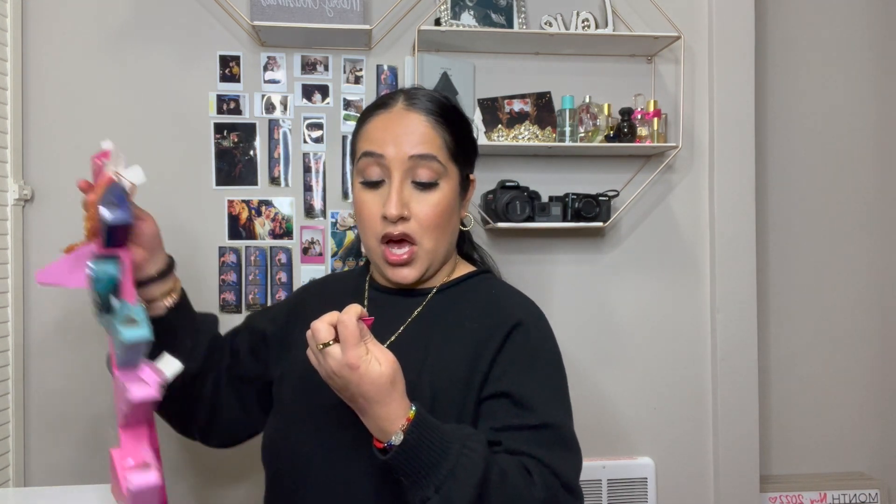What is this? An overnight lip mask. Oh, I need this, because my lips have been very dry, especially at night. So I'm going to be putting this next to my nightstand. That was day seven, by the way.